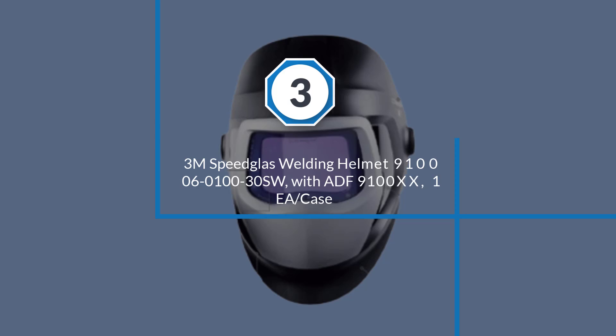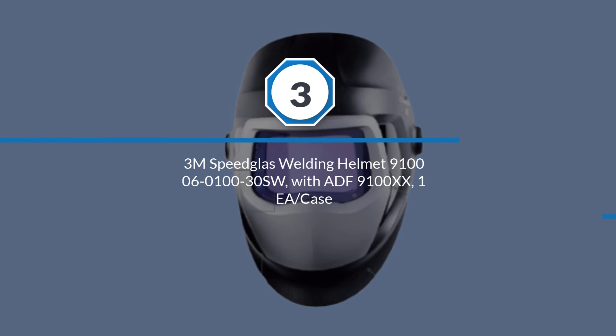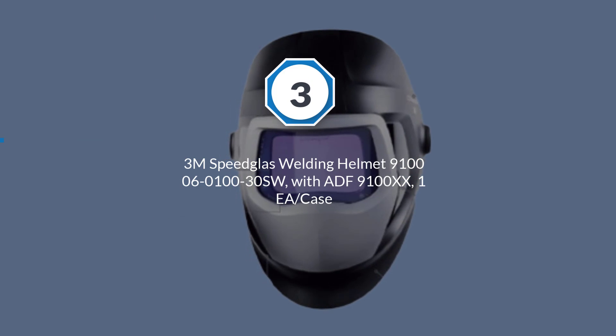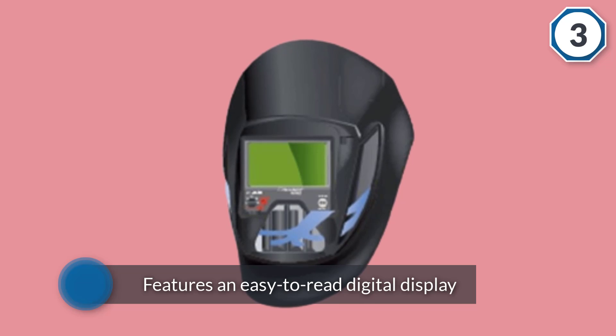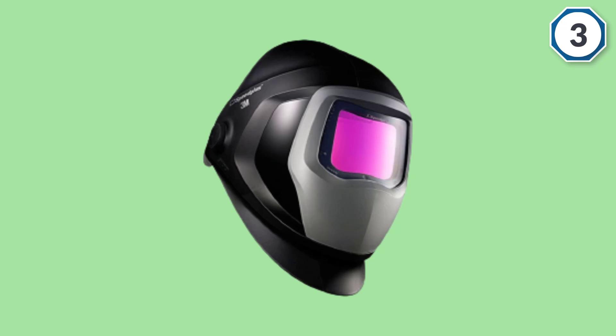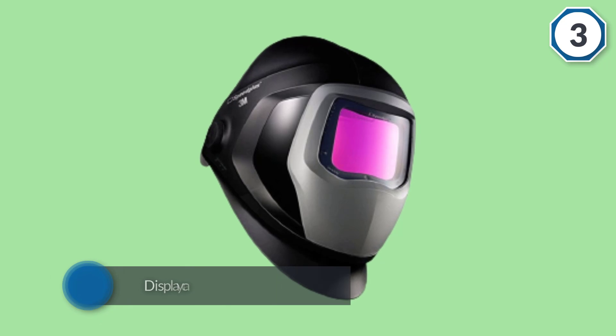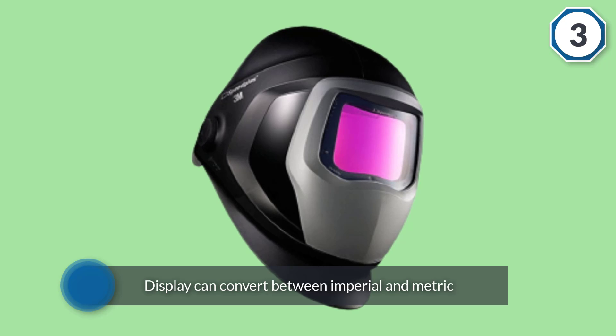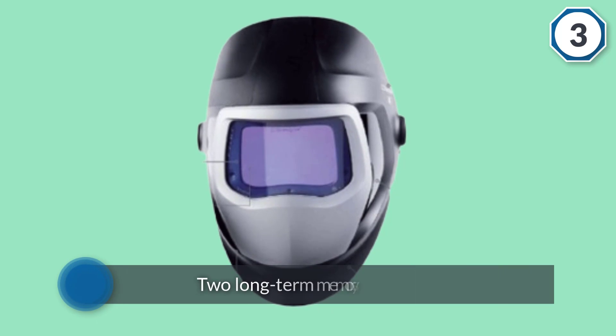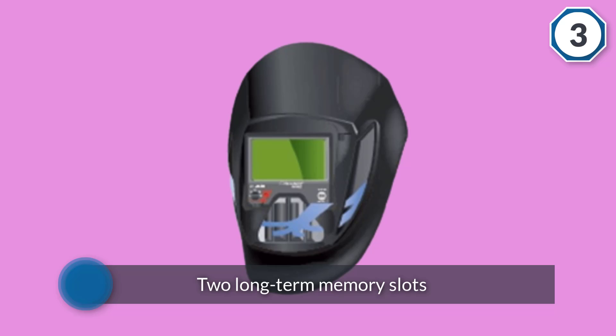Number three: the 3M Speedglas welding helmet 9100, model 06-0100-30SW with ADF 9100XX, each with a case. There's no doubt this is one of the best welding helmets on the market — it's comfortable, clear, stylish, and has a large viewing area. The side windows are probably the best feature, giving you amazing visibility of your surroundings, which can make welding much more enjoyable.